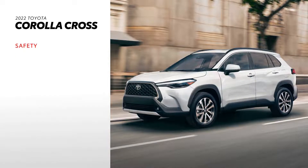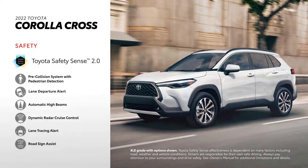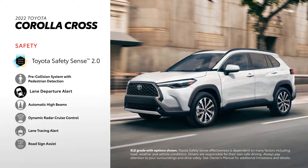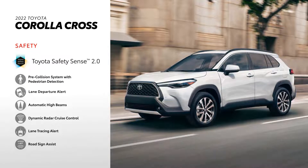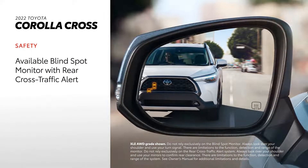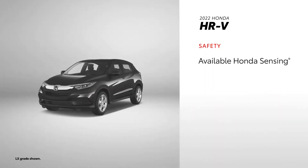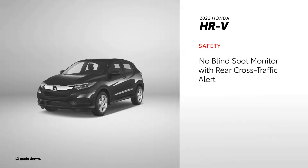Corolla Cross makes safety a priority, with Toyota Safety Sense 2.0 standard across the entire lineup. This active safety suite includes a pre-collision system with pedestrian detection, a lane departure alert with steering assist, and many other features. Additional safety features include an available blind-spot monitor with rear cross-traffic alert, and a standard backup camera. Thanks to its available Honda Sensing, HR-V also makes safety a top priority. Honda Sensing gives drivers active safety features like adaptive cruise control, a collision-mitigation braking system, and much more. However, it's worth noting that Honda Sensing is not offered across HR-V's entire lineup, and there's no available blind-spot monitor or rear cross-traffic alert.